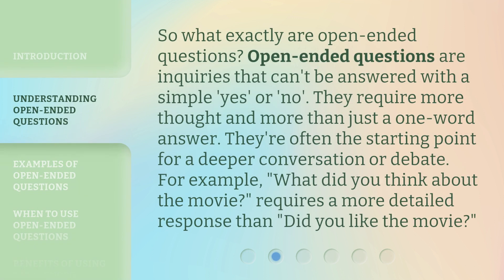So, what exactly are open-ended questions? Open-ended questions are inquiries that can't be answered with a simple yes or no. They require more thought and more than just a one-word answer. They're often the starting point for a deeper conversation or debate. For example, 'What did you think about the movie?' requires a more detailed response than 'Did you like the movie?'